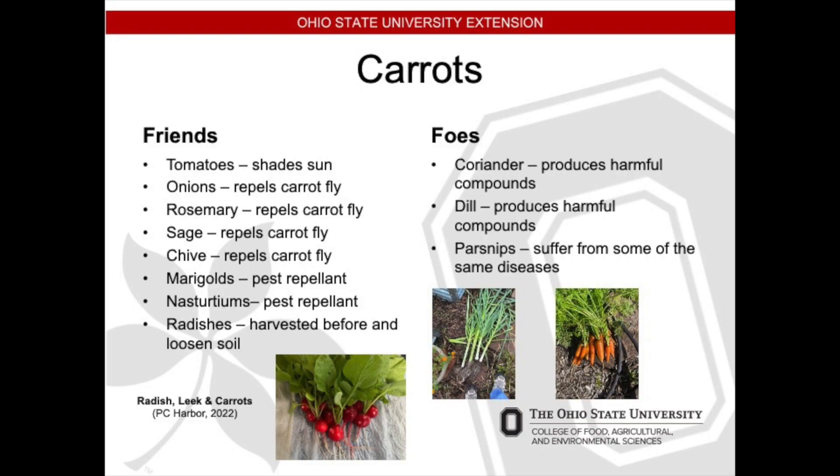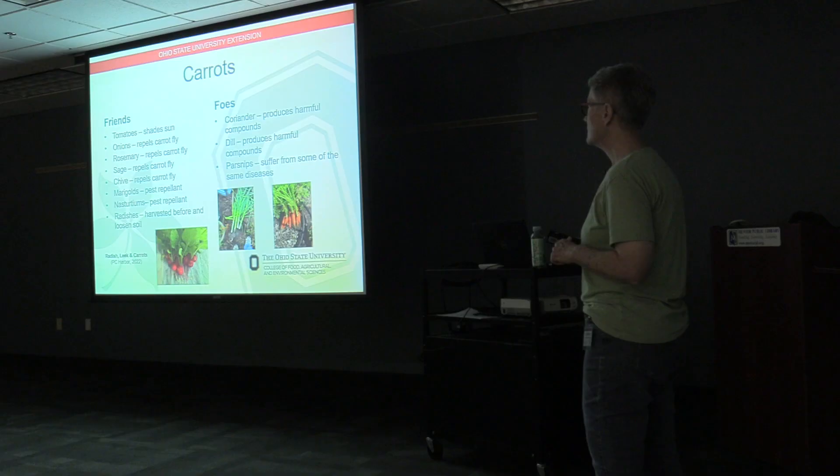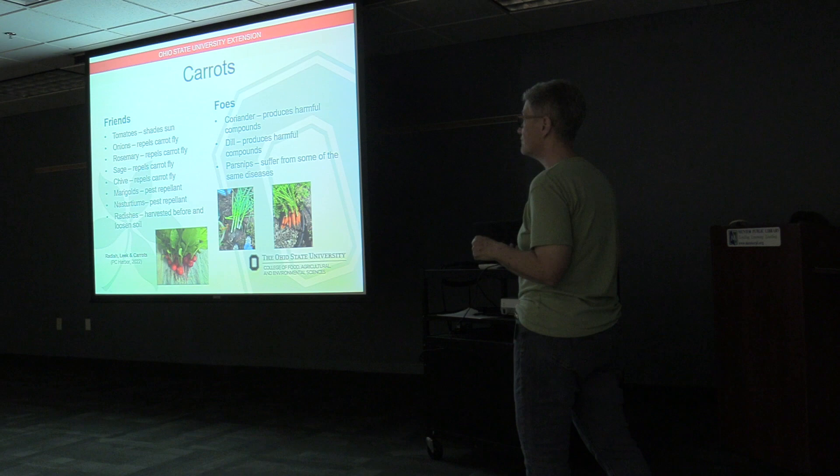Carrots: friends include tomatoes, which actually provide shade for the carrots, and the carrot leaves provide shade for the roots of the tomatoes. Onions repel the carrot fly, as do rosemary, sage, and chive. Marigolds and nasturtiums are pest repellents. Radishes are great because they can be harvested before your carrots mature and will loosen the soil around them. Foes: coriander produces harmful compounds, dill for the same reason, and parsnips because they suffer from the same diseases.